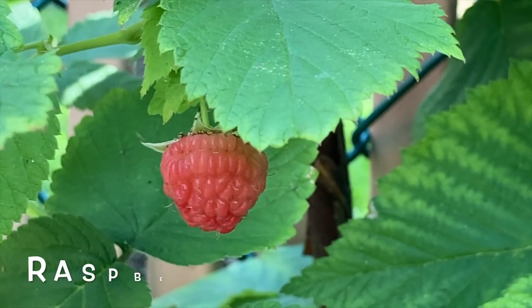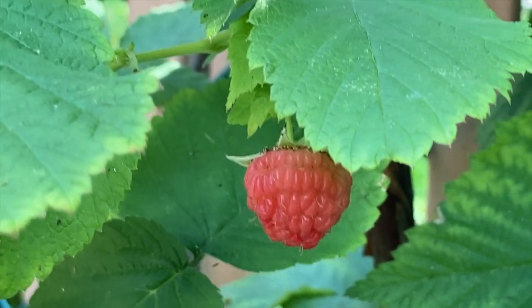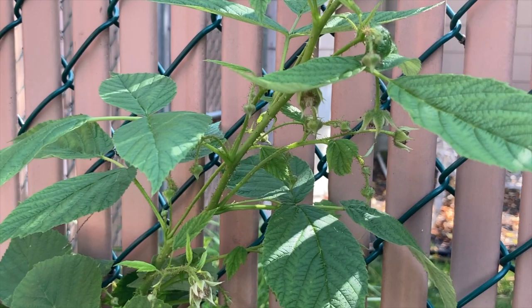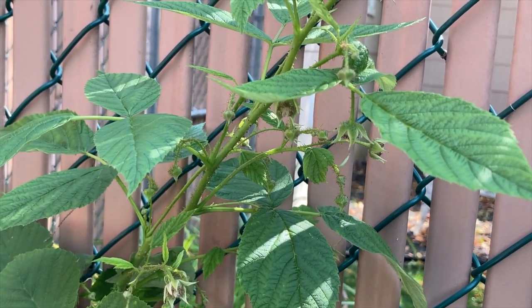Look, guys — it's a raspberry! Hi, raspberry. Soon we're gonna have more raspberries. It's gonna be so yummy, yummy, yummy in my tummy.